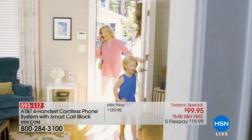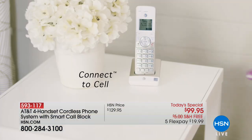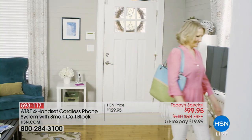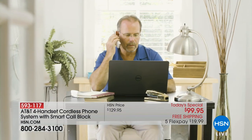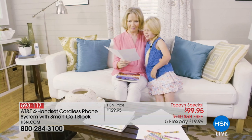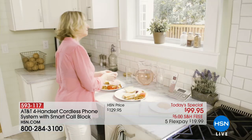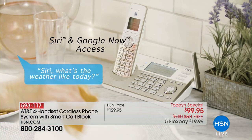Listen to this statistic — unwanted and illegal robocalls, where you pick up the phone and say hello and nobody answers, those are robocalls. The FTC's number one complaint category had more than 1.9 million complaints filed in the first five months of 2017 alone.